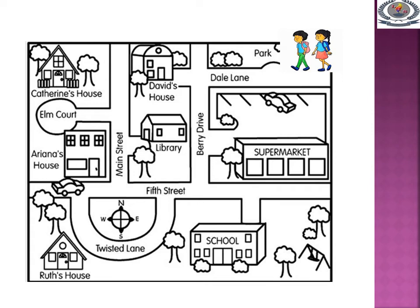Direction for getting to school. Rita and Tom want to go to school. First they go along their lane. Then from the junction they turn left. After that they go straight along Berry Drive Street. Then they turn left and near the supermarket they cross the road to the right side. Then they go to the school.